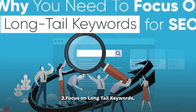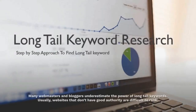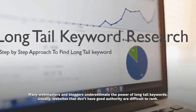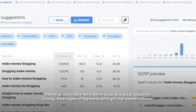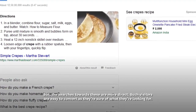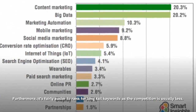Focus on long-tail keywords. You can try this advanced SEO technique in 2019 that will help you boost your rankings significantly. Many webmasters and bloggers underestimate the power of long-tail keywords. Usually, websites that don't have good authority are difficult to rank. There's an alternative here, which is using long-tail keywords. Usually, these types of keywords don't get high search volumes, but the searches towards these are more direct. Such visitors are easy to convert as they're sure of what they're looking for. Furthermore, it's fairly easier to rank for long-tail keywords as the competition is usually less.